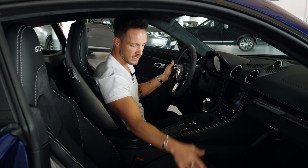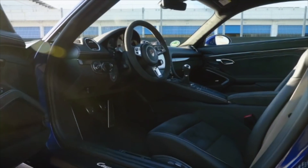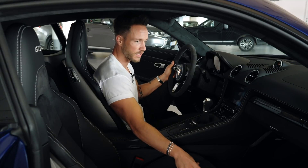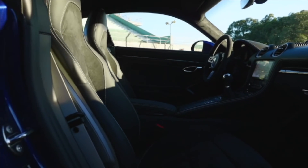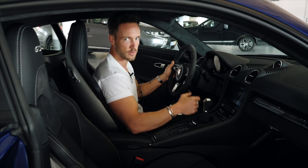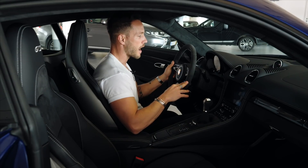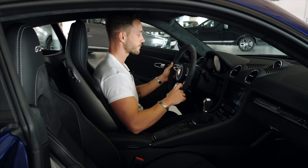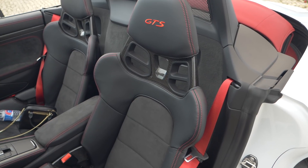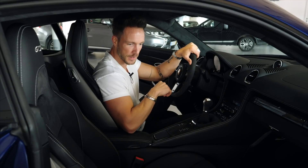We don't have the full carbon bucket seats in this one, but they are available as an option - the same ones I have in the GT3 and GT3 S, or in all the really serious machines. I find them personally mega. I drove one earlier that had them. It's always a philosophical question: what do you want to do with the car? Do you want long autobahn drives, use it as a daily driver, or do you want to occasionally go on track? Then I would say go for the bucket seats - with the carbon they really look the part.